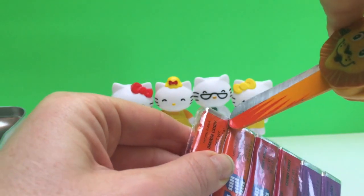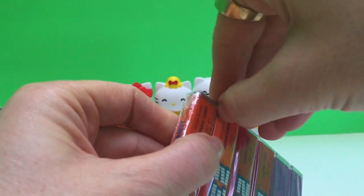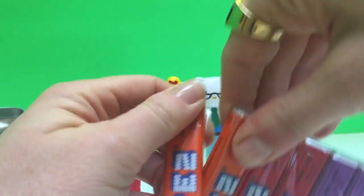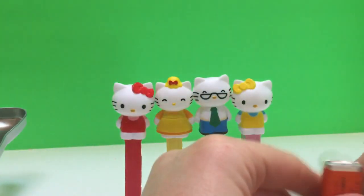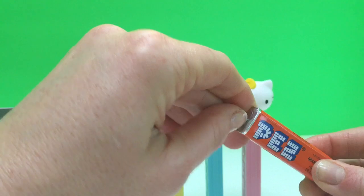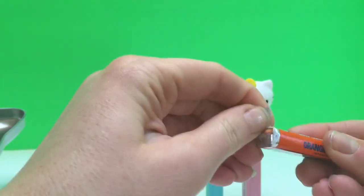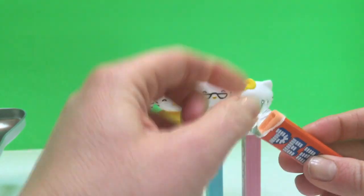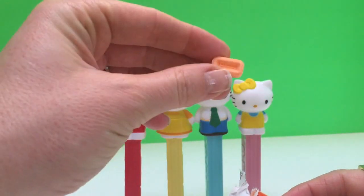And again, only use scissors with the help of an adult. I like orange flavors, so we're going to open the orange flavor today. And they're in little tin foil packets. I'll show you — Pez candy looks almost like little soaps. That's what I always thought as a kid. See, they look like a little bar of soap.